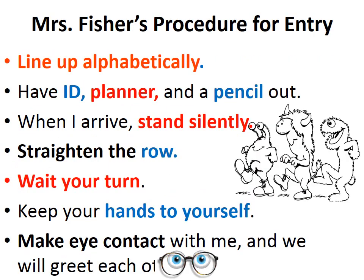When we enter my classroom, I want you to all line up in alphabetical order, have your ID, planner, and pencil out, and then you're going to stand in a straight row, wait your turn, and then as you enter, we're going to make eye contact and greet one another.